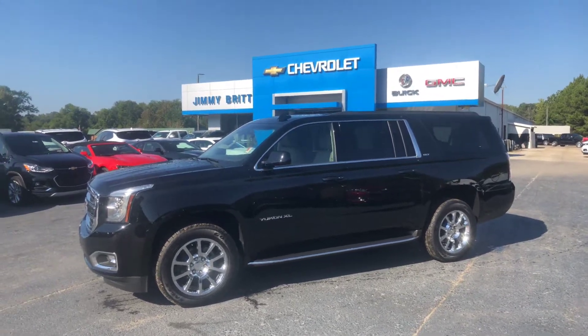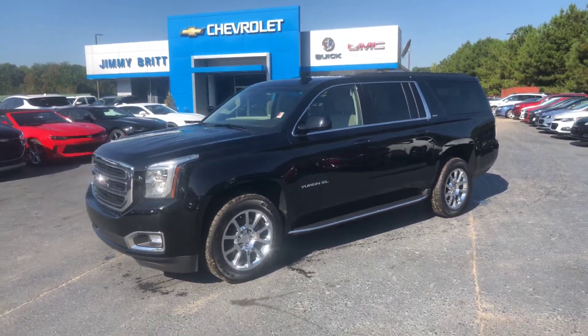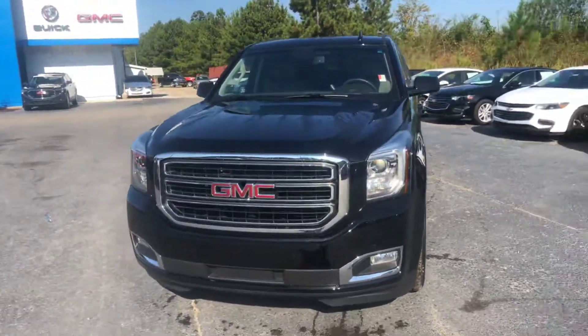Hey Johnny, this is Brad here at Jimmy Britt Chevrolet in Greensboro, Georgia. Just wanted to introduce myself and make you a quick video of this beautiful 2018 GMC Yukon XL — this is an SLT. Go ahead and walk around to the front for you.